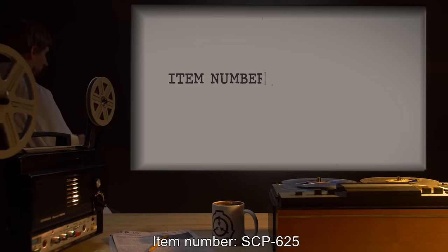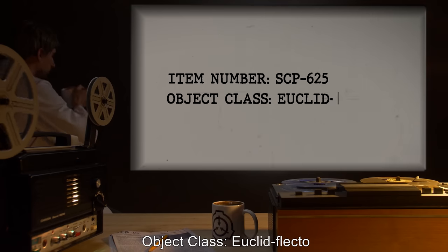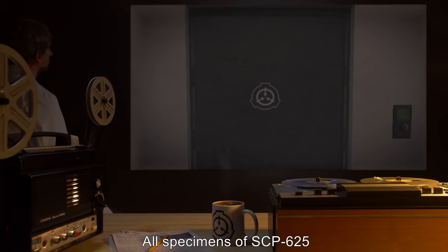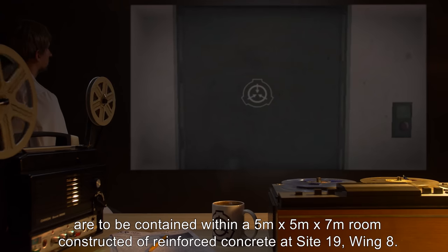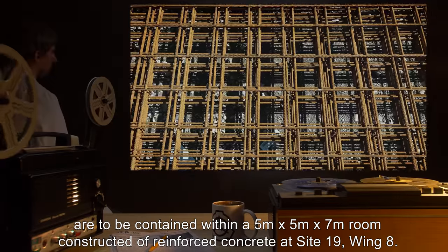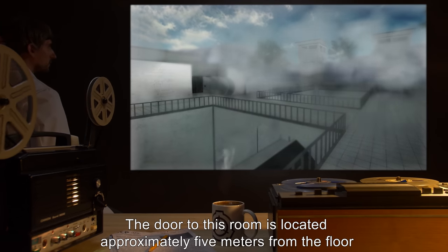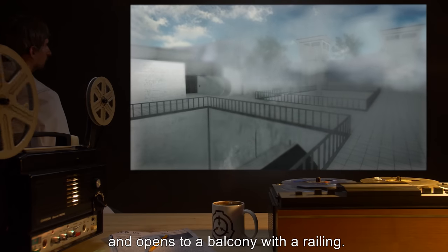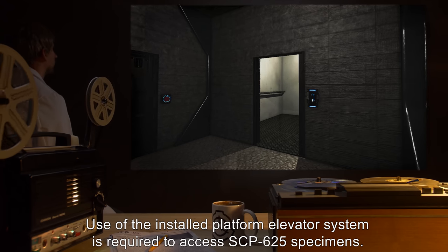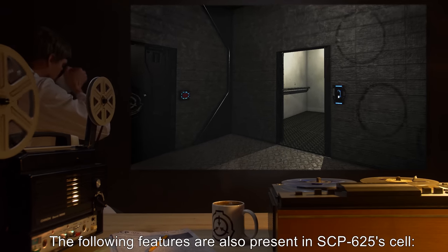Item number SCP-625, object class Euclid. Special containment procedures: all specimens of SCP-625 are to be contained within a 5 meter by 5 meter by 7 meter room constructed of reinforced concrete at Site 19, Wing 8. The door to this room is located approximately 5 meters from the floor and opens to a balcony with a railing. Use of the installed platform elevator system is required to access SCP-625 specimens.